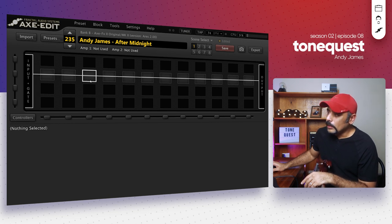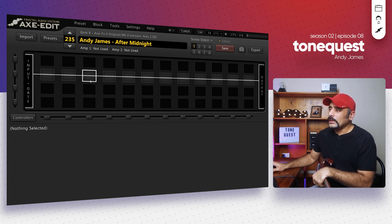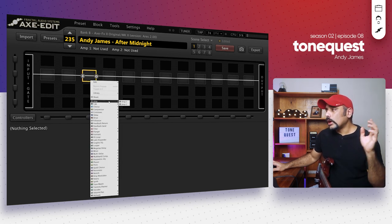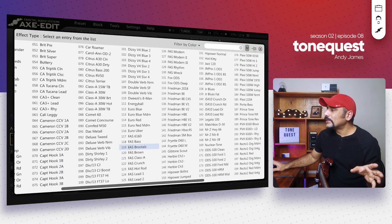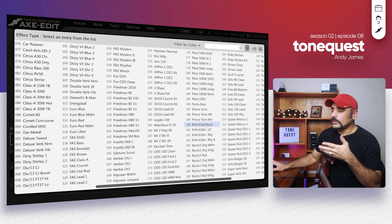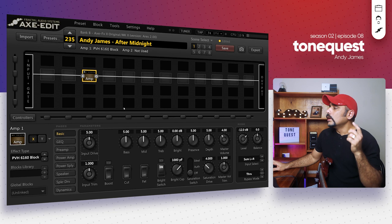The first block we're going to dial in is the amp block. As I mentioned in the background section, the amp is going to be a PV6505, which is what I think Andy used — profiled into his Kemper when he recorded the track. There are a lot of amps available from the PV series in the Axe FX 2: the 5150 and 6160 as well. I'm going with the PVH6160 block letter, which I believe is the 6505. Go ahead and read the post from Yek on these amps if you want to understand more about what each of them means.